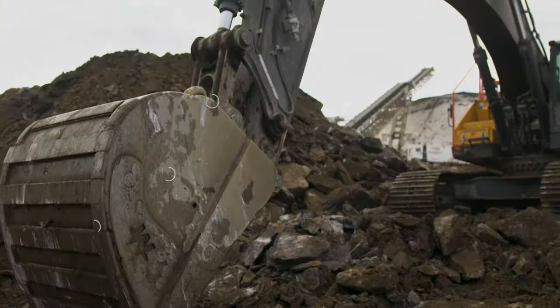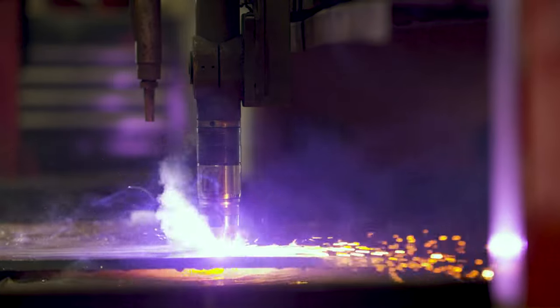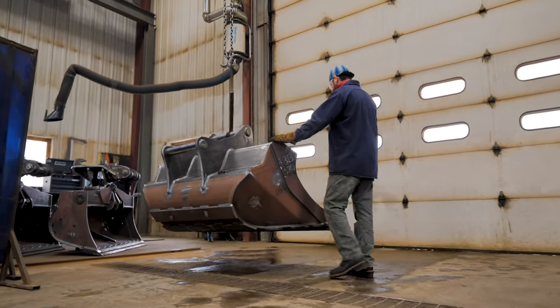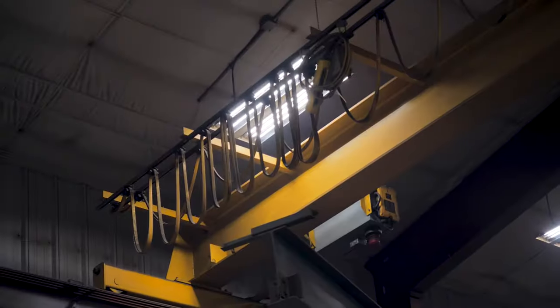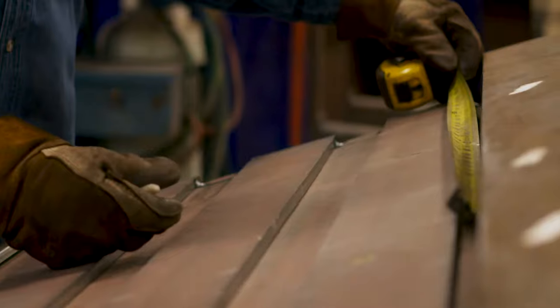We don't build anything else but extreme duty buckets. They're built out of Hard Ox wear plate. We bring it all in from raw steel, flat plate, put it on the burn table and burn out parts. The guys take a kit basically and they put it together, bend the floors, then weld them out, and then they get painted and shipped to the customers.